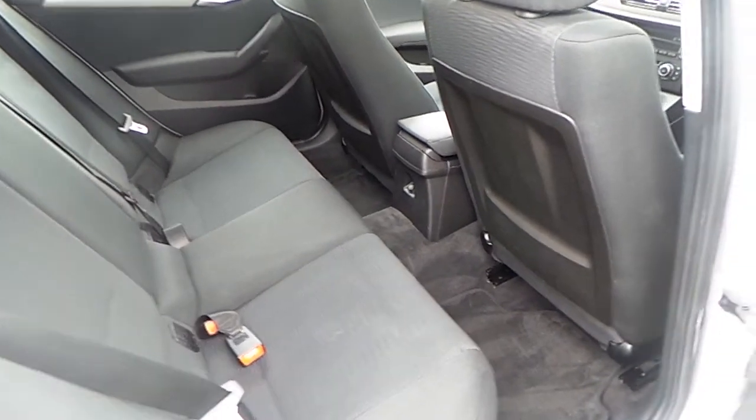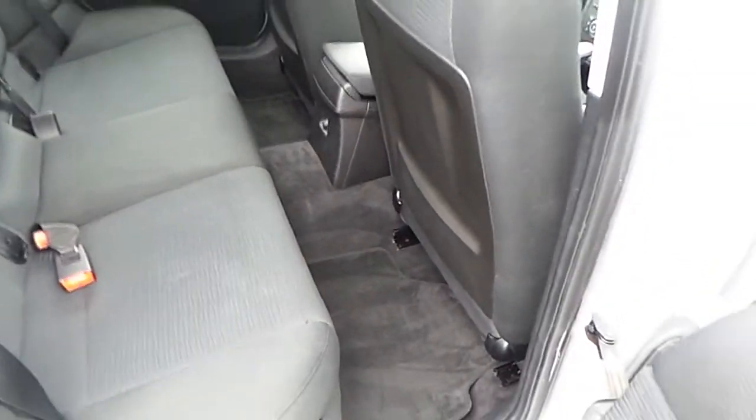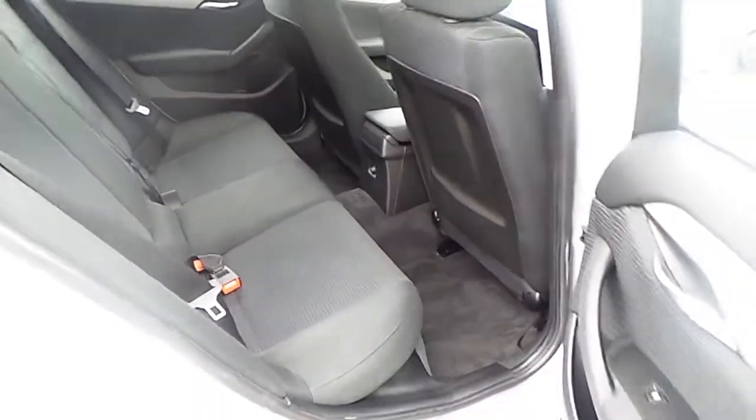The interior of this BMW is anthracite cloth, and it's also very spacious for passengers riding in the back of the car.